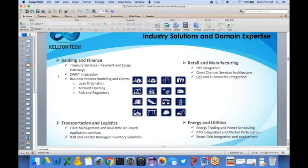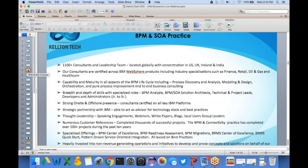In terms of industry solutions and domain expertise, the customers we have supported over the last two decades span banking and finance, retail and manufacturing, transportation and logistics, and energy and utilities. As a result of that experience, we have customized solutions and built custom accelerators and solution frameworks for our customers so there can be faster adoption of technology.